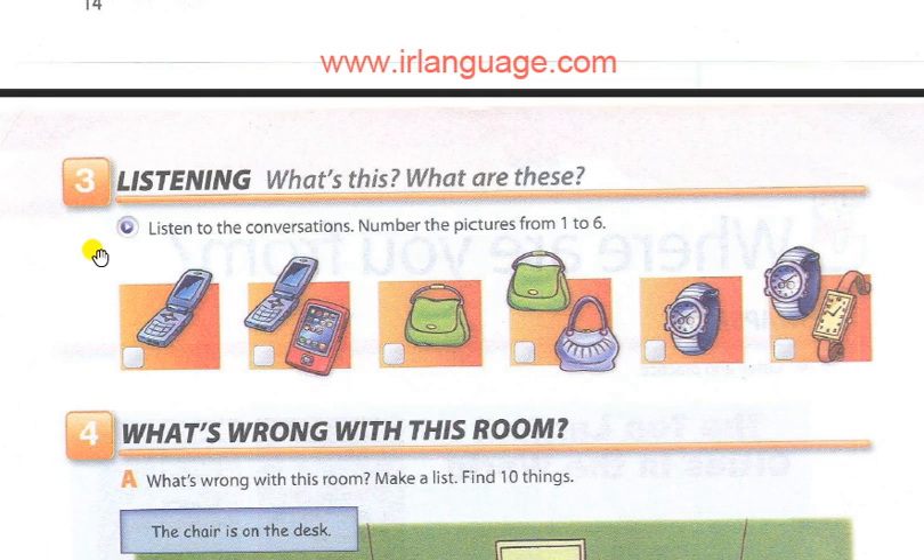1. What's this? It's a purse. 2. What's this? It's a cell phone. 3. What are these? They're cell phones. 4. What's this? It's a watch. 5. What are these? They're purses. 6. What are these? They're watches.